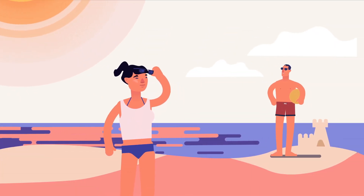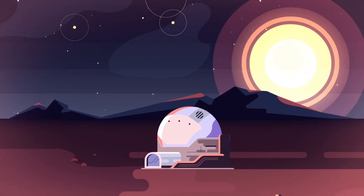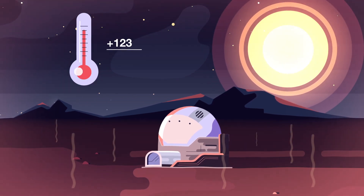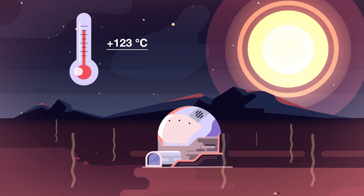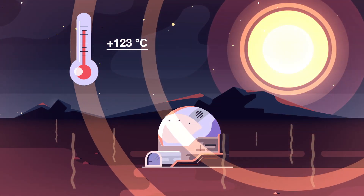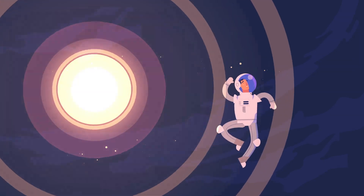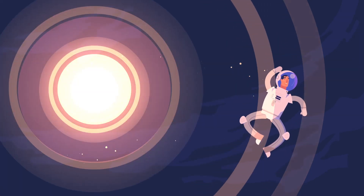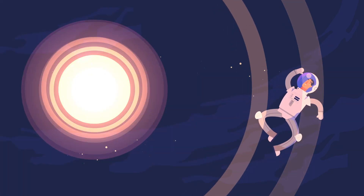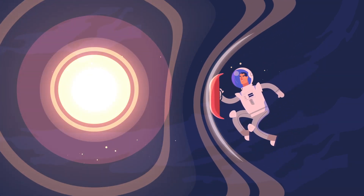Even though we love the Sun here on Earth, on the Moon it's not a friendly guy in the sky. Not only does it heat up the surface to 123 degrees Celsius — ouch — it also gives off dangerous radiation. In just one year you've already received the max amount of radiation you can handle in a lifetime. So forget sunblock, you need a sunshield.